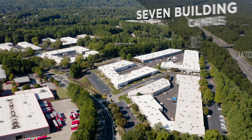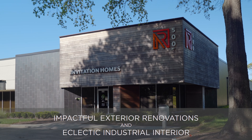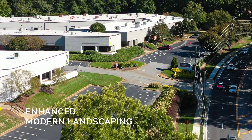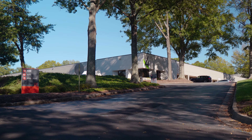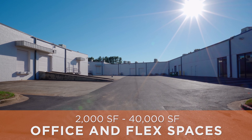The entire park is 472,000 square feet and has recently been renovated — a multi-million dollar renovation taking the park to a whole new level. Northridge Commons has spaces available from 2,000 square feet to 40,000 square feet, in office and flex uses.